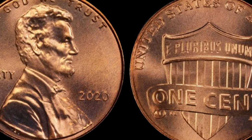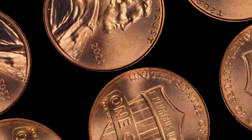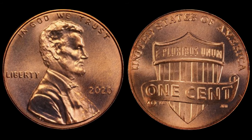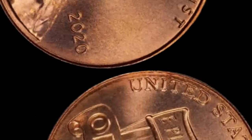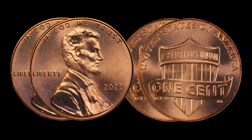A Lincoln cent worth millions? Stick around because we're about to dive deep into the fascinating world of the 2021 C-Shield Regular Strike Lincoln cent. Here it is — the 2021 C-Shield Lincoln cent.